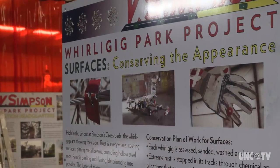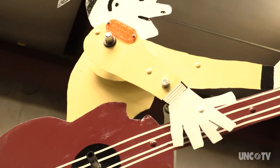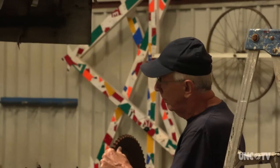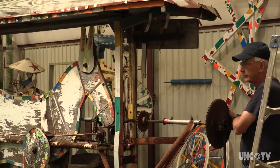We're in front of the Vollis Simpson Whirligig Conservation Headquarters. We have some really good conservation workers, and the more they do, the more they appreciate what Vollis did 30 years ago.